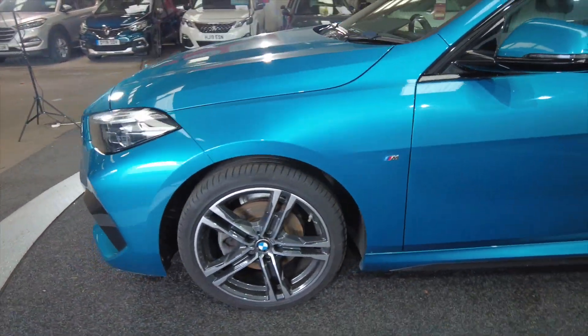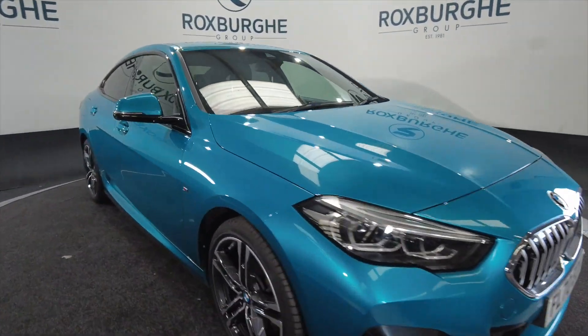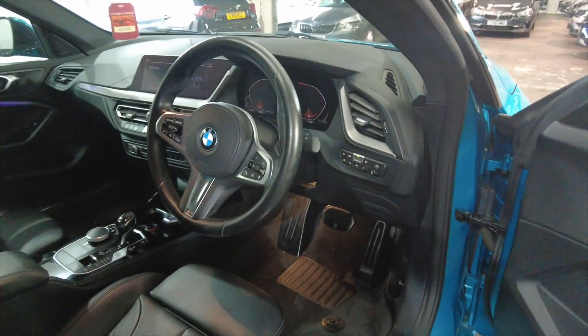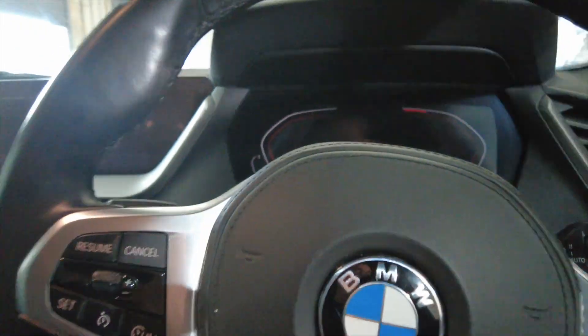Brings back around to the front. Obviously you've got BMW's reliability, build quality and styling, and you can see just how good this car looks. It's got indicators there on the wing mirrors.